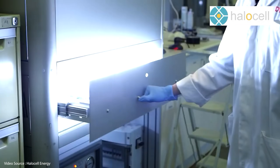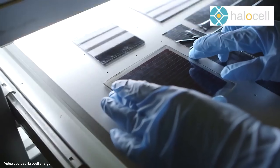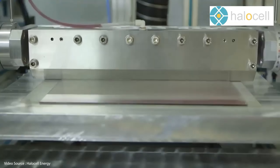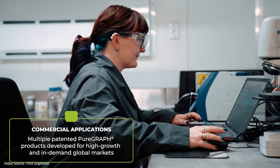Hello and welcome to Just Have a Think. So here's the story. A small company called Halo Cell Energy, working with researchers at Queensland University of Technology in Australia, has been playing around with another well-publicised technological game changer, graphene. What they were searching for were ways to incorporate graphene into the conductive layers of a perovskite cell to improve performance and reduce cost.